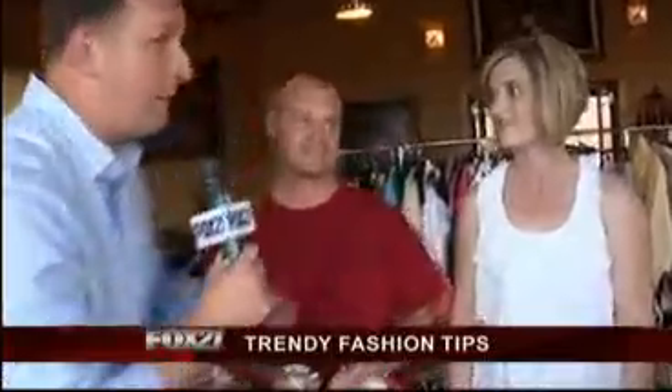With us right now, the husband of our lovely ambushee Rachel — this is Stephen. Tell us what you said outside about how you think your wife looks. He said freaking hot! And his parents are in town too, and they said we should make over him, Peggy, so he can go out with her.